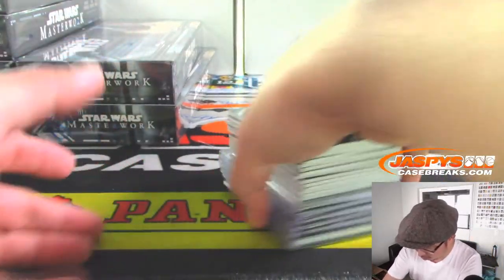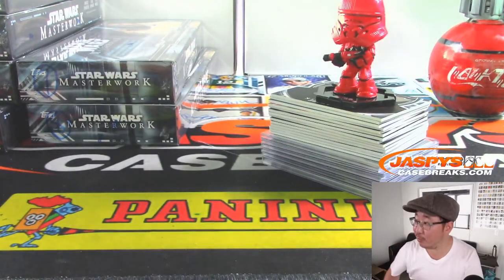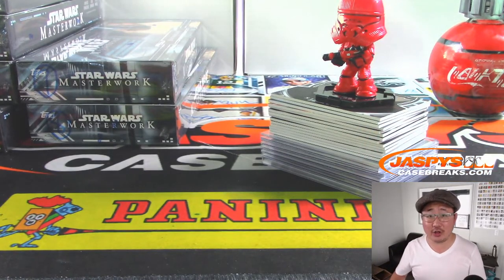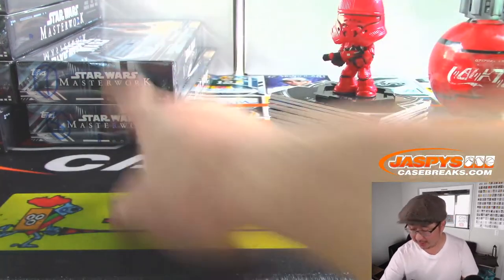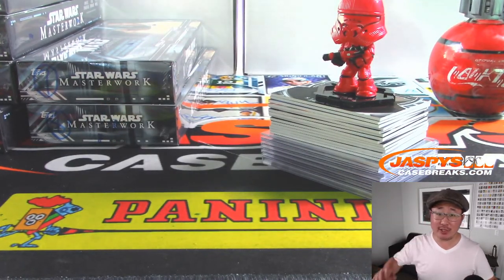John Mortellaro, thank you very much. That's your whole stack right there. Everyone can come and hang out at the shop - maybe try to find one of these guys. You can go to JaspisCaseBreaks.com. We've got more of those right here. Check it out on JaspisCaseBreaks.com and we'll see you next time. John, thank you very much for grabbing all those spots.